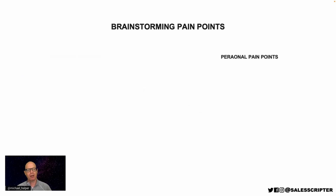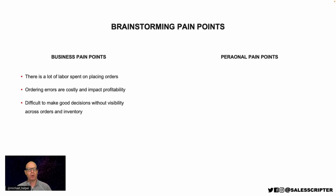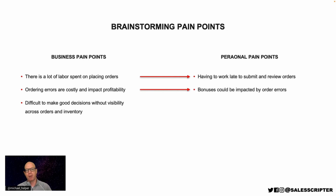You can take that process one step further to think about personal pain points. For each business pain point, you can think about how that impacts the buyer you're trying to sell to. If there's a lot of labor spent on placing orders, and the buyer you're talking to is the one spending a lot of time working late on orders, then they're having to submit and review orders every night — not able to spend time with their family. If errors are costly, maybe the person you're selling to isn't consistently hitting their bonuses. If it's difficult to make decisions, maybe they're not getting enough recognition or career advancement.